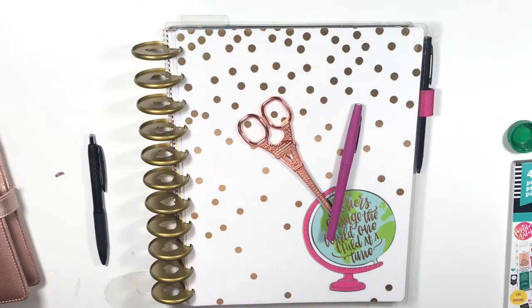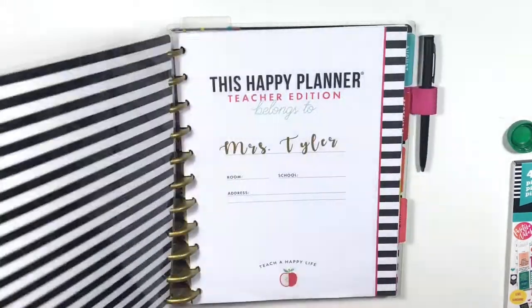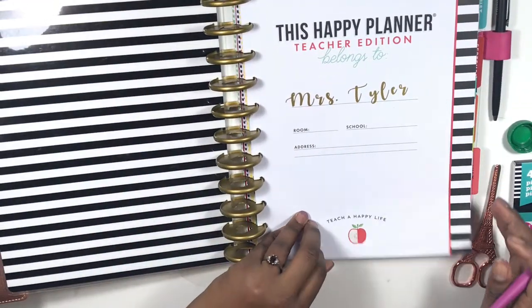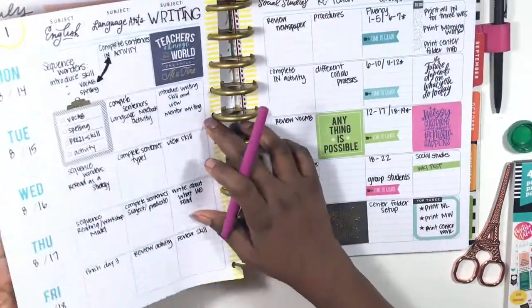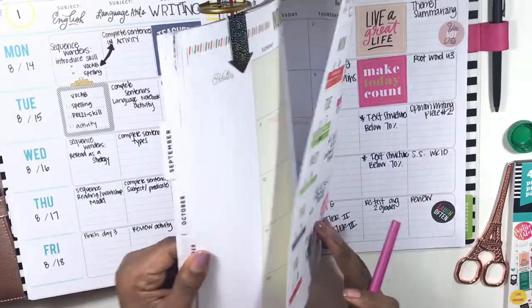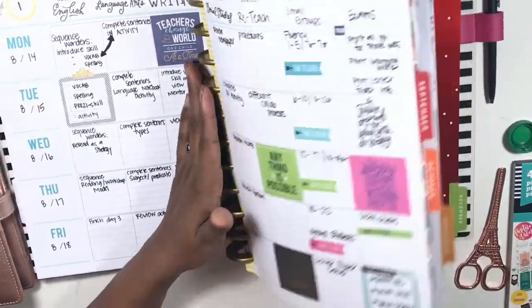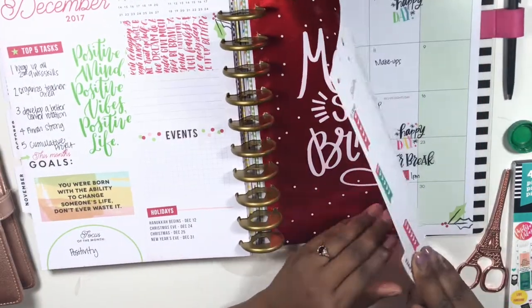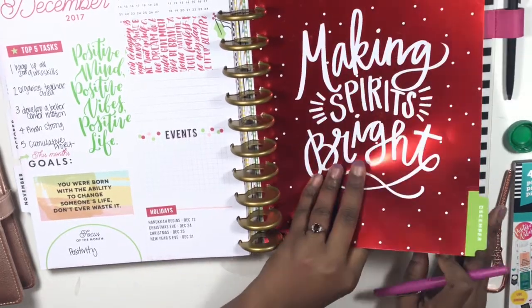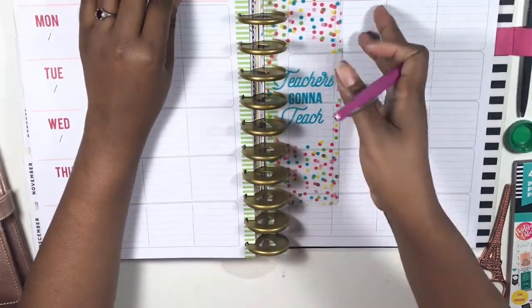Hi, welcome back to my channel Planning and Teaching. Today is a new Teacher Tuesday — I'm sorry the last one got uploaded so late, but I'll leave a link below. We're going to jump right into planning for December. December is this absolutely beautiful red and white polka dot theme and I love the red foil.